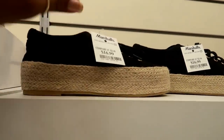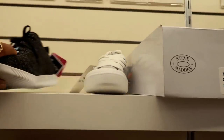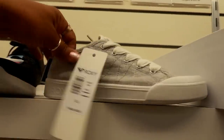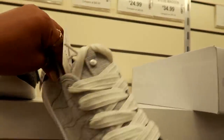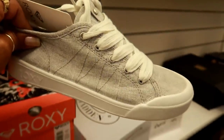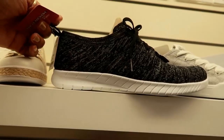Kind of cute — I like how they have this around the side. What are these? Roxy — cute little sneakers, $24.99 for those. Look like that. Skechers, $34.